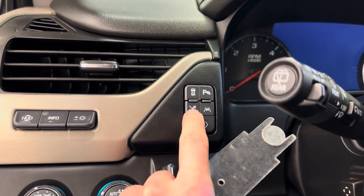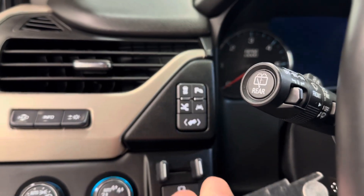Power pedals, power running boards, lane departure warning, parking sensors, and traction control.